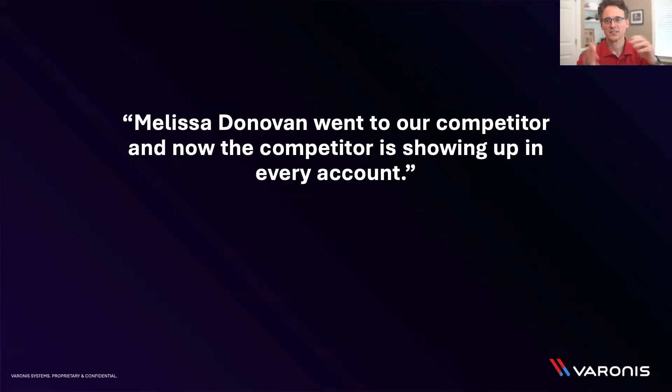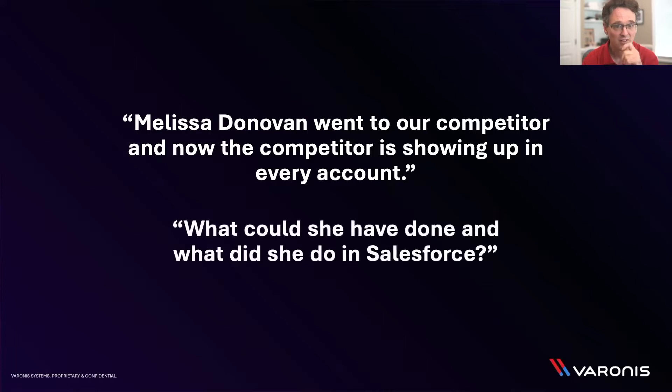What's the blast radius of a user? If Melissa Donovan went to a competitor and is now showing up to every account — this is every company's worst nightmare. It's hard enough to lose a good rep to a competitor, but giving them any kind of marketing headstart is an insult to injury. So what would we have to do to discover the blast radius of Melissa Donovan? We took a dive into Salesforce to figure out what she could have done.